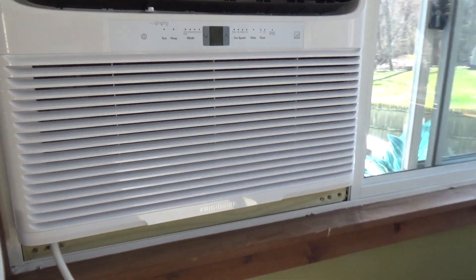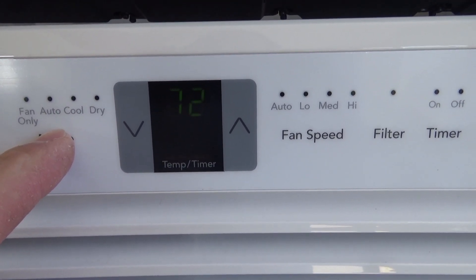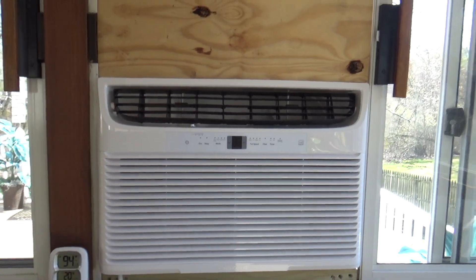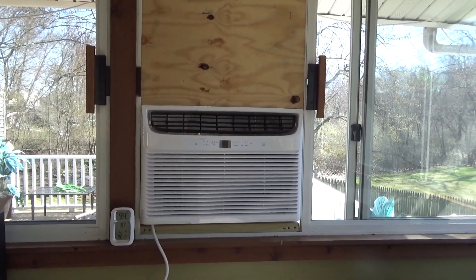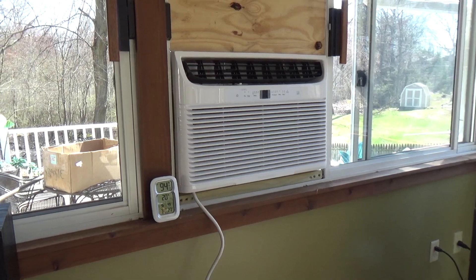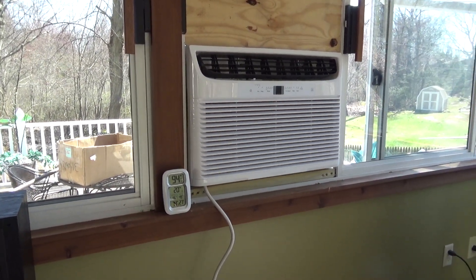If I switch it over to fan mode it reads 72 degrees, so the temperature reading is actually only about two degrees off — not too far. But then why is it shutting off? That's actually the first time it's done that all day, because I could hear the compressor outside and it had been running continuously for several hours, so I'm not sure why it just shut off.